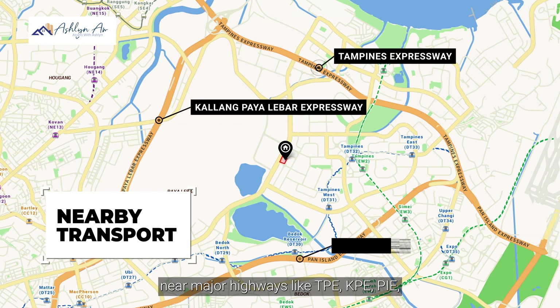Whether you are seeking your ideal sanctuary or exploring investment opportunities, this is perfect for you. Reach out to me at 8612 6849 and begin your journey at the Alps Residence today. I'm Ashlyn and I look forward to meeting you soon.